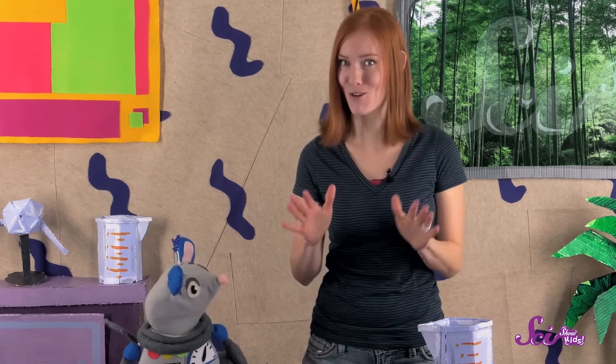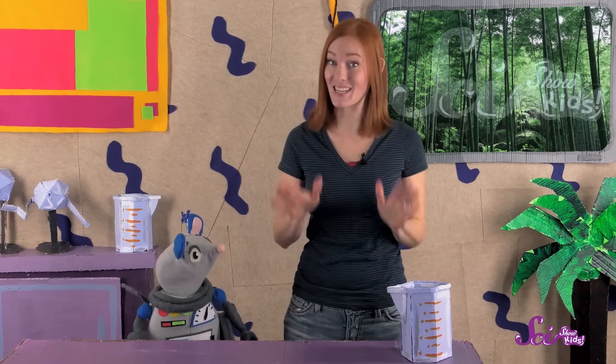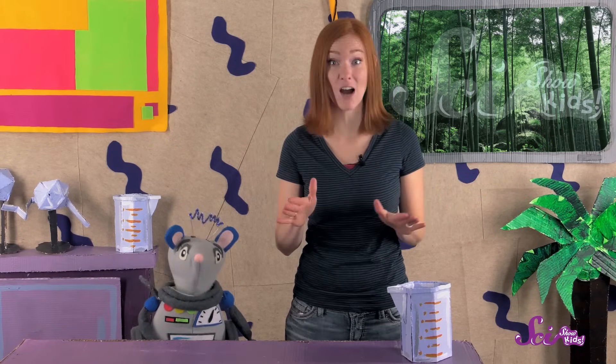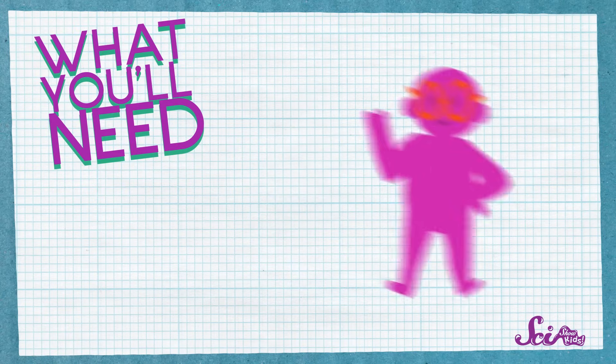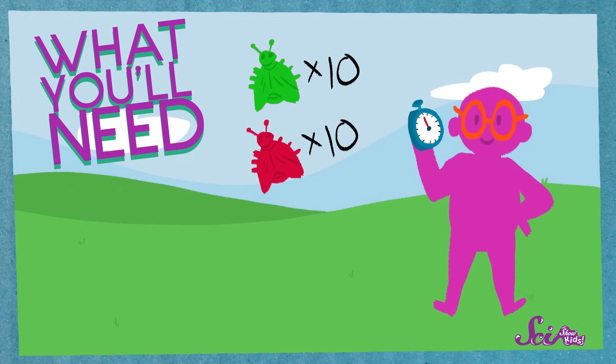Do you want to see how animals survive by blending in? Let's do an experiment! One of the reasons stick insects look so much like the sticks around them is that they're the same color. So for this experiment, you're going to pretend to be a bird looking through the grass for some nice, delicious bugs to have for lunch. We're going to see if you find more green bugs, more red bugs, or the same amount of both kinds of bugs.